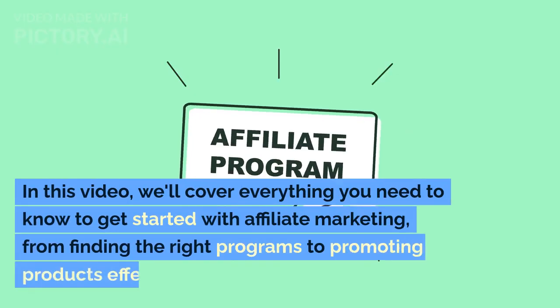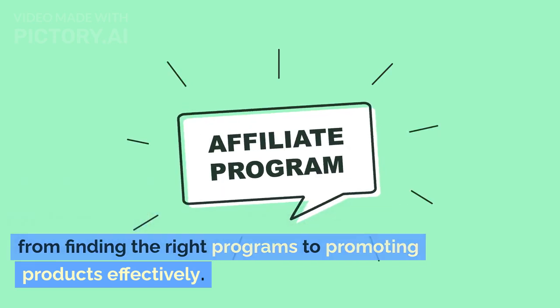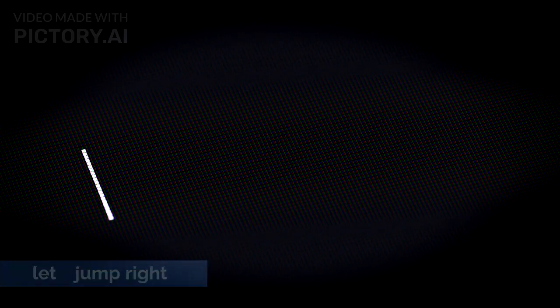In this video, we'll cover everything you need to know to get started with affiliate marketing, from finding the right programs to promoting products effectively. So, let's jump right in.